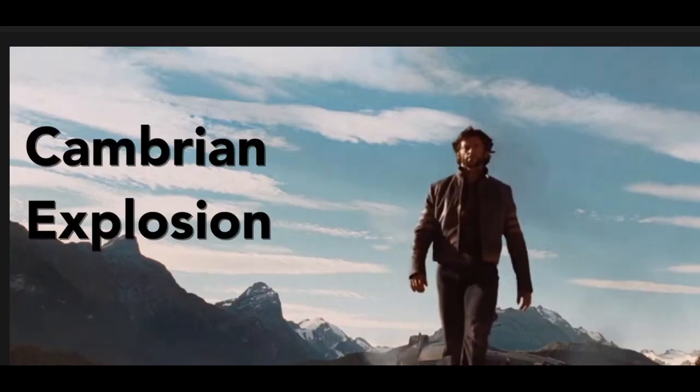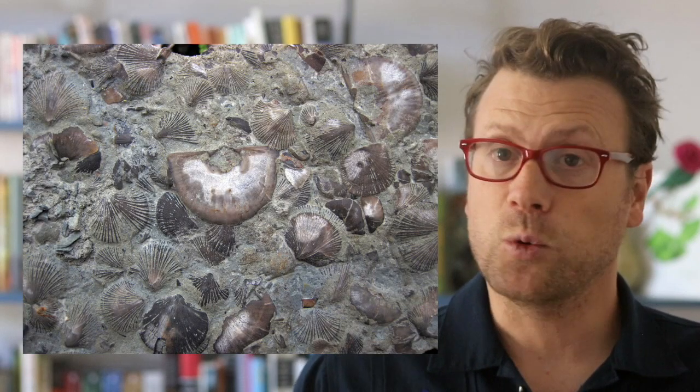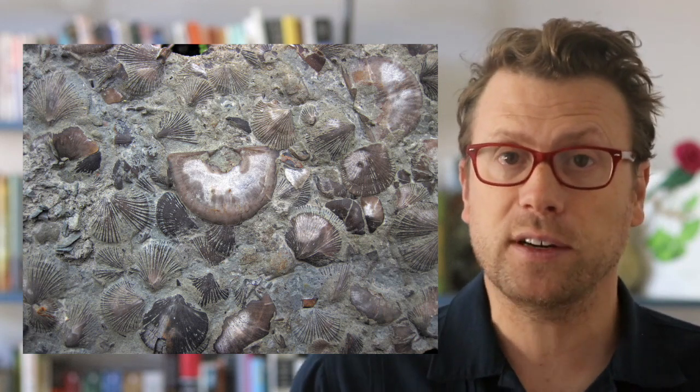Another fantastical event in earth history that may be linked to the Great Unconformity is the Cambrian explosion. About 540 million years ago, practically all major animal evolutionary lineages suddenly appeared in the fossil record. Before the Cambrian explosion, organisms were simple single-celled organisms or basic cellular colonies and were mainly soft-bodied. After the explosion, skeletonized animals appear — animals with shells.